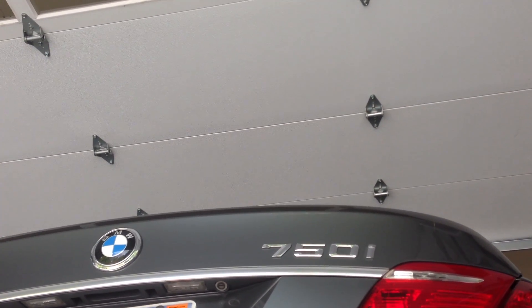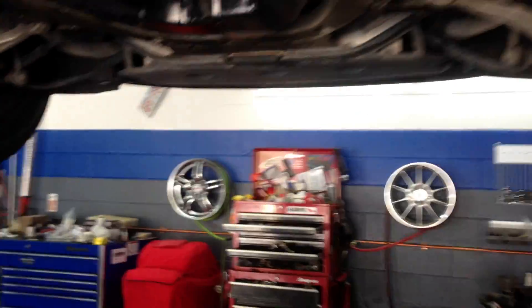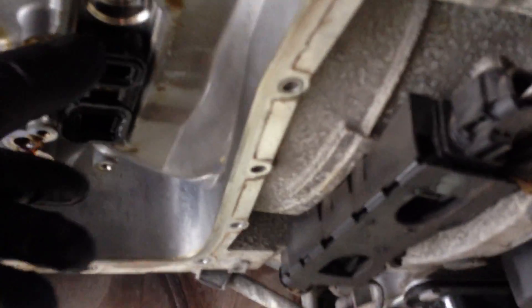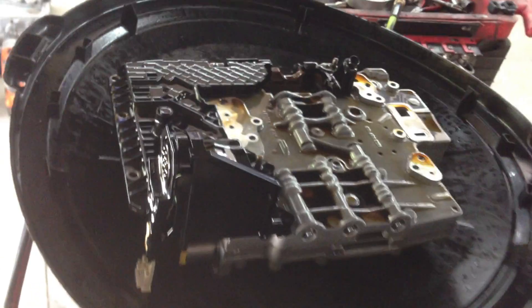Here we have a BMW 750, 2006 specimen. It has a transmission code come on for F81. The car may be in limp mode. We've got the valve body down — the transmission pan is out, the oil is saved because it's very expensive, and the valve body is down out of the transmission.